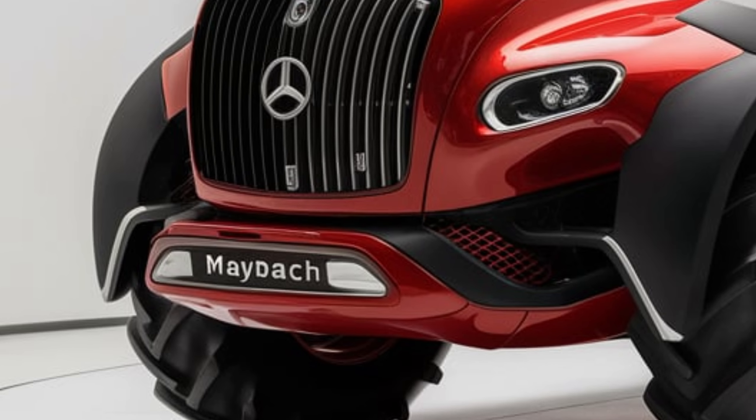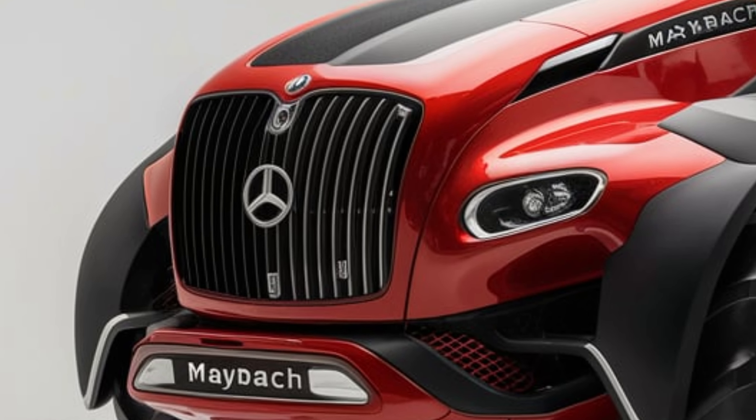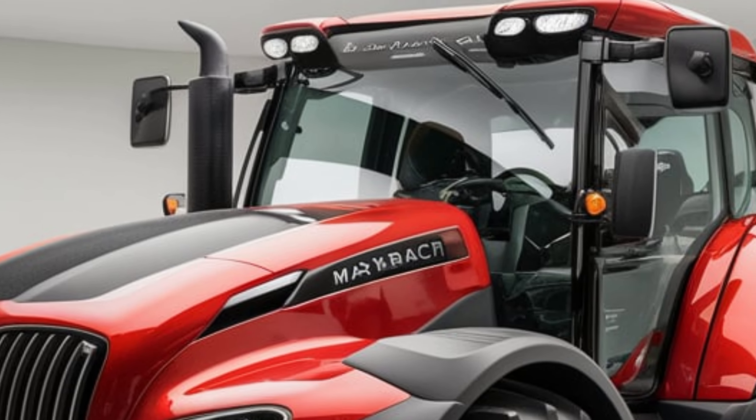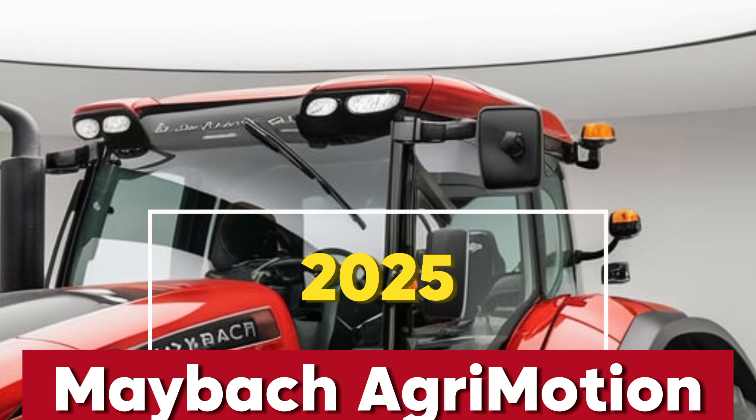Welcome to Tractor Trend, where we dive into the world's most exciting agricultural innovations. Today, we're taking an exclusive look at something extraordinary: the 2025 Maybach AgriMotion.